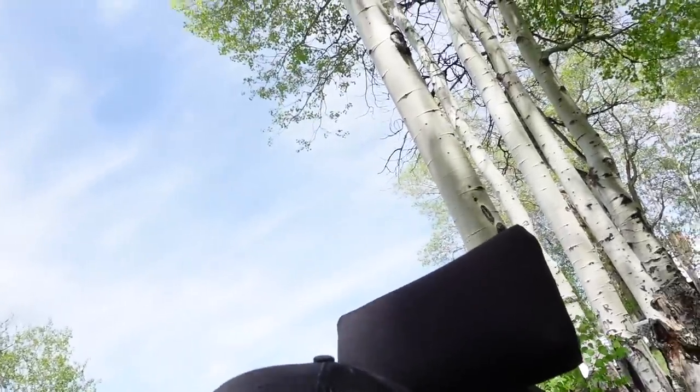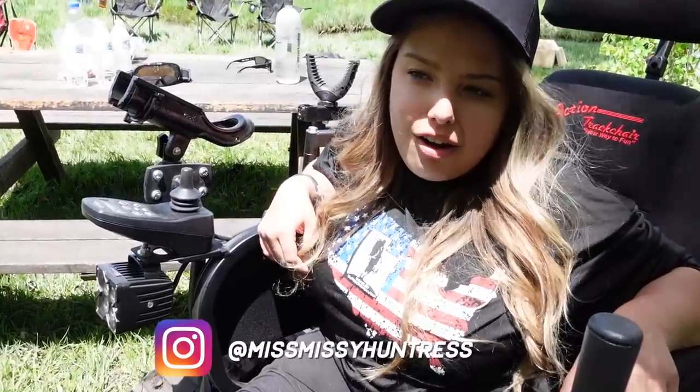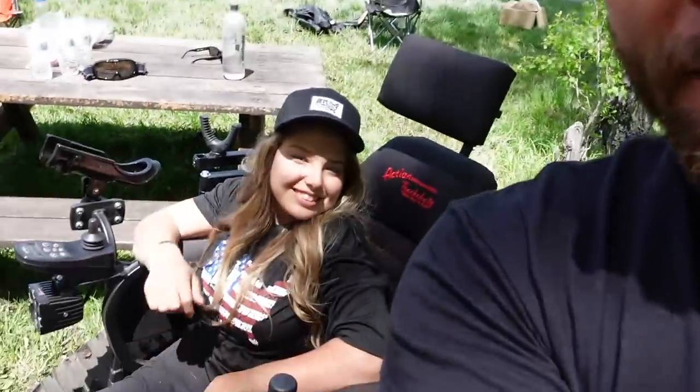This is a Hush Life vlog. Follow Missy Kelly Huntress on Instagram - that's MissMissyHuntress, all one word: M-I-S-S-M-I-S-S-Y-H-U-N-T-R-E-S-S. All the hunting content is on her Instagram page - we'll link it below.